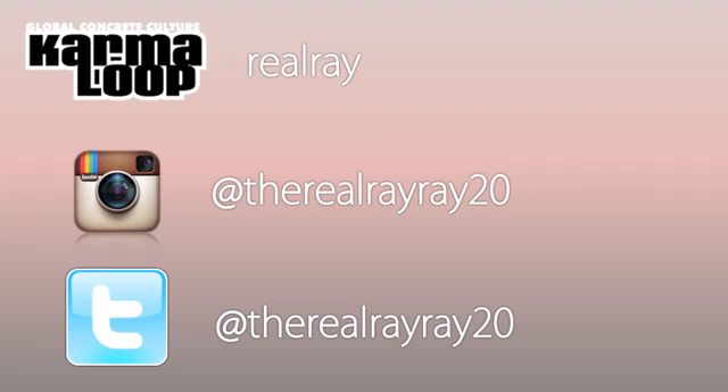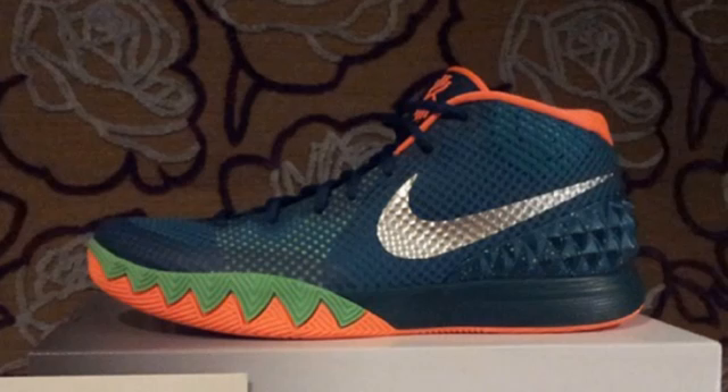We have some really nice releases, and some that I'm not too crazy about this week. Starting off, we're going to look at this pretty nice colorway of the Kairi 1. It is being called the Venus Flytrap colorway — originally rumored to be the Australia colorway. We have a dark teal blue over the majority of the upper, green and orange on the outsole, a silver swoosh, and an orange sock liner. These will be $110 on February 27th. I wouldn't expect them to sell out right away, so you don't need to wake up early to get these.